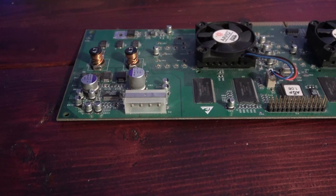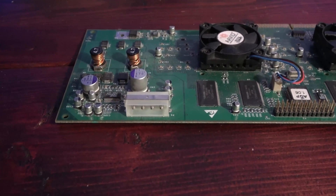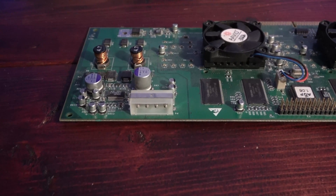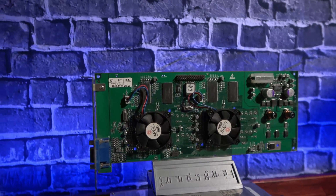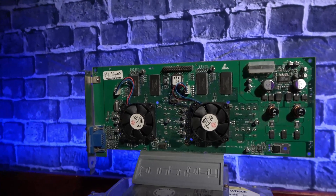It also has a precursor to a feature that's become a staple on modern graphics cards. It needed more power than the bus could provide, so it included an additional Molex connector to draw power directly from the power supply. Of course, a graphics card is only as capable as its supporting hardware, so let's take a look at the other components going into this rig.